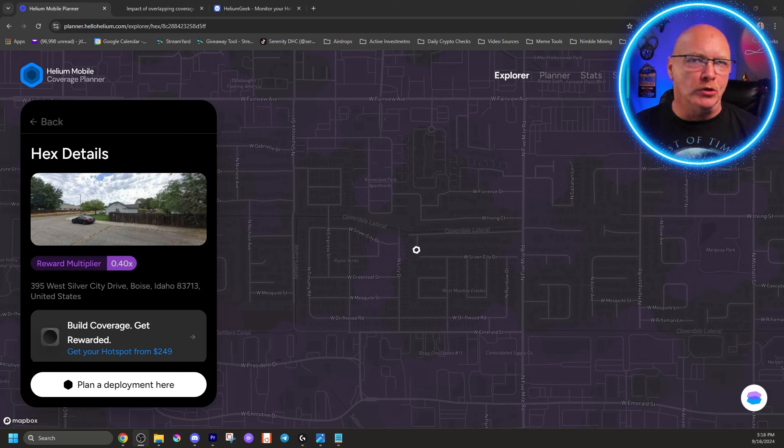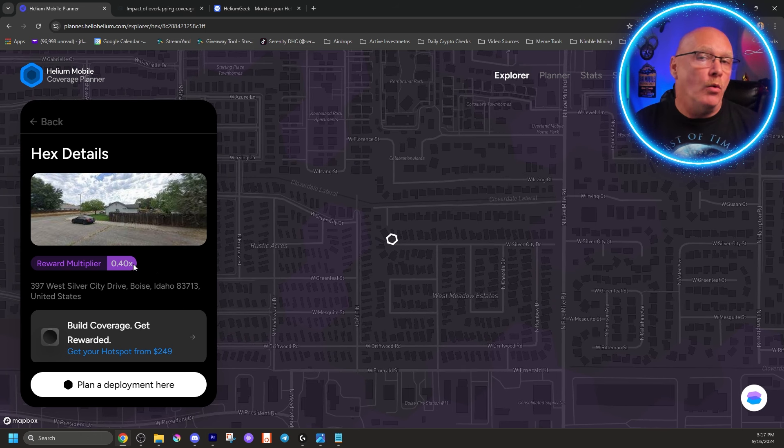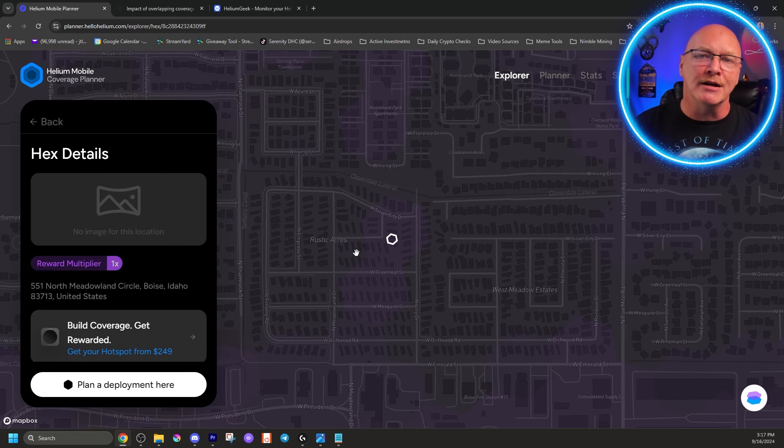The next question is about HIP-131. Simply put, HIP-131 states any hex with a multiplier of 0.5 or higher must be verified by a device running the Helium Network cell phone plan. If you're in a gray area with a 0.4 multiplier, no verification is needed - you can earn full proof of coverage. But if you're in a purple area with a 1x multiplier and your hotspot is not verified, it will not earn proof of coverage rewards. So if you're in a 0.5 or higher multiplier area, it must be verified by the Helium Mobile cell phone plan. Helium does have the right to blacklist your hotspot if they think you're playing games with it.